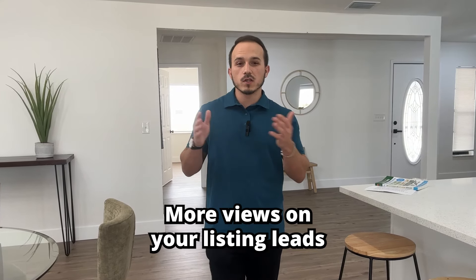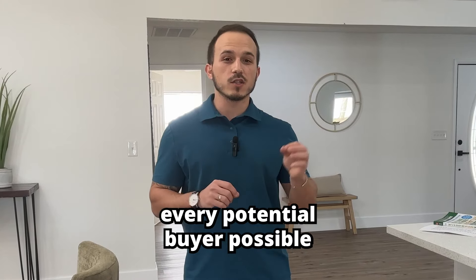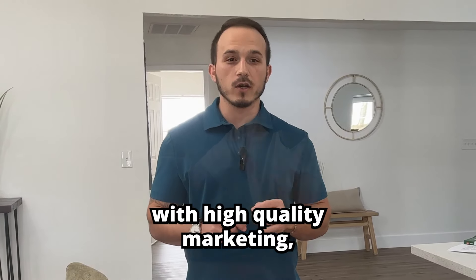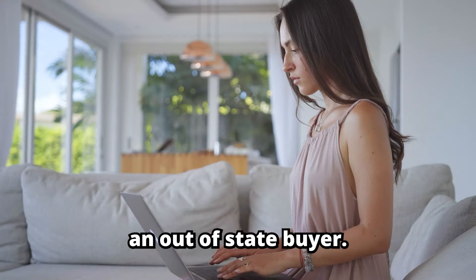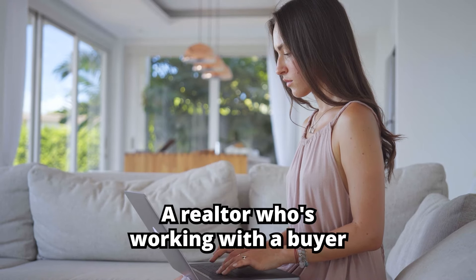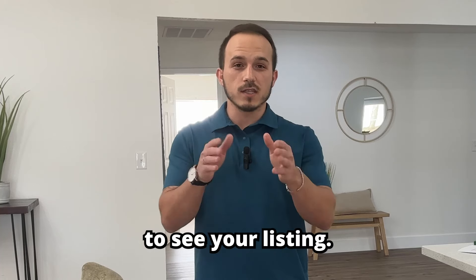It's simple in theory — more views on your listing leads to more potential buyers, so you need to ensure that you reach every potential buyer possible with high-quality marketing, whether it's a local buyer looking to upsize or downsize, an out-of-state buyer, a realtor who's working with a buyer, or someone in your realtor's database. You should have no choice but to see your listing.